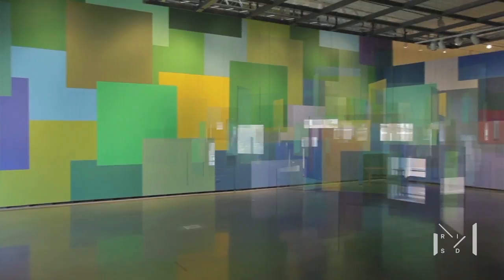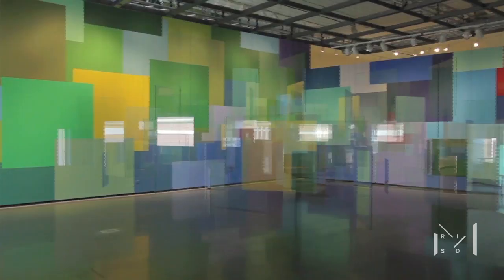I'm Spencer Finch and we're at the exhibition Painting Air, in the room with the piece that's also called Painting Air, which is an installation based on the pond at Monet's garden in Giverny in France.